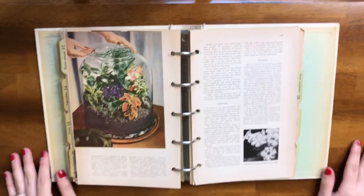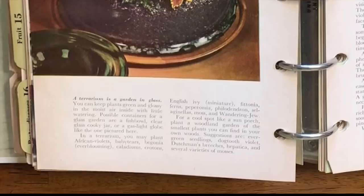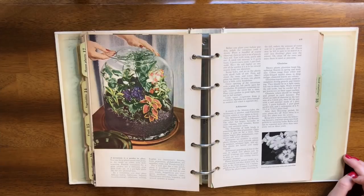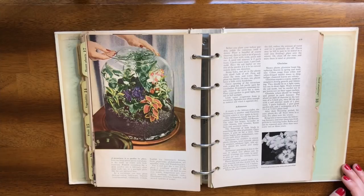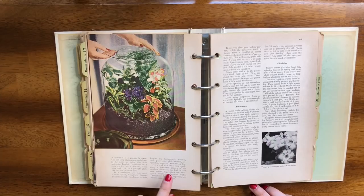There are also terrariums. They describe it as 'a terrarium is a garden in a glass' — I think that is so sweet. You can keep plants green and glossy in the moist air inside with little watering. Possible containers for a glass garden are a fish bowl, clear glass cookie jar, or a gas-lit globe. In a terrarium you can put African violets, baby tears, begonias, caladiums, crotons, English ivy, fittonia, ferns, peperomia, philodendron, moss, and tradescantia.